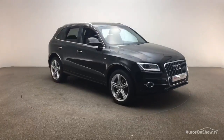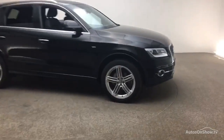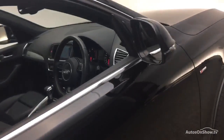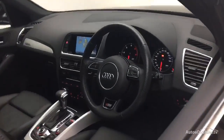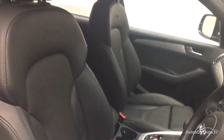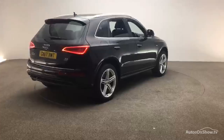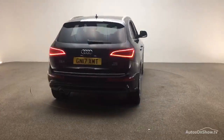Every pre-owned Audi we receive has to go through six independent background checks that are completed with a full service history provided. Each car is subject to a stringent 145 separate mechanical, interior, and exterior inspections. Only when it has passed all of these will we move it on.